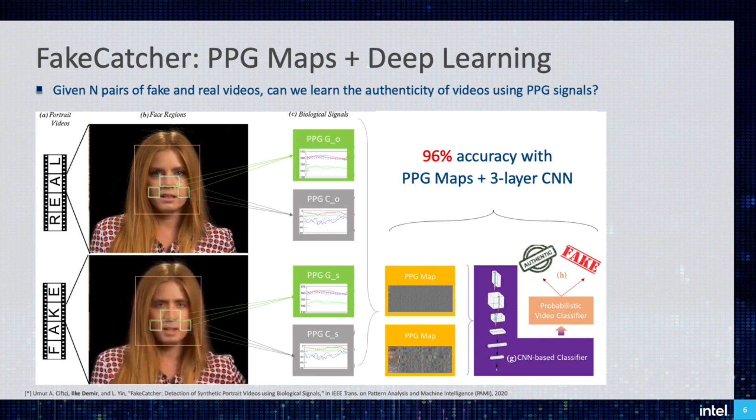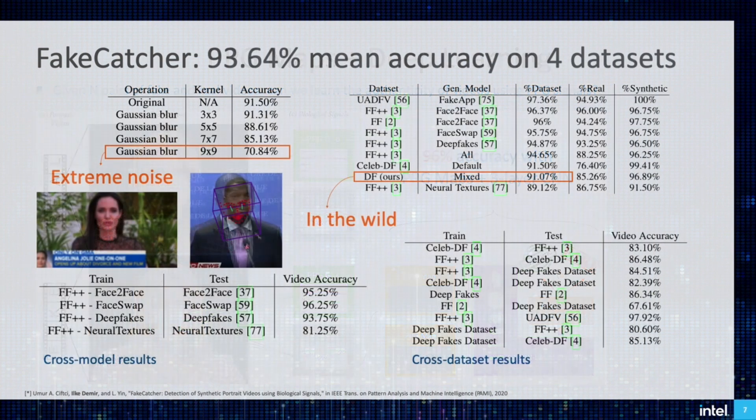FateCatcher successfully predicts 96% of the videos in our test dataset. Of course, high accuracy on one dataset is not enough to validate FateCatcher, so we evaluated on four different datasets with additional cross-model and cross-dataset settings under extreme noise and temporal artifacts. We conclude that even for in-the-wild videos, which are similar to those in the beginning, we have 91% accuracy, which sheds some light for the future.